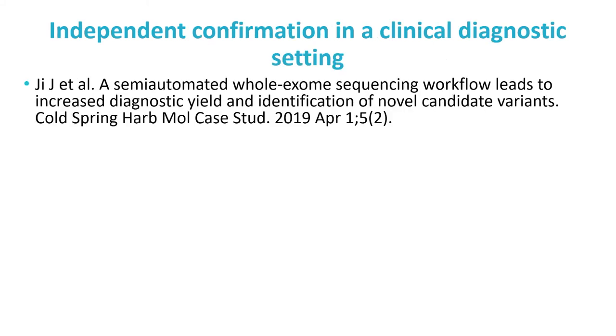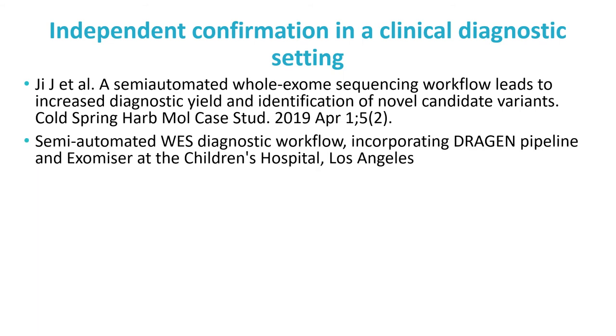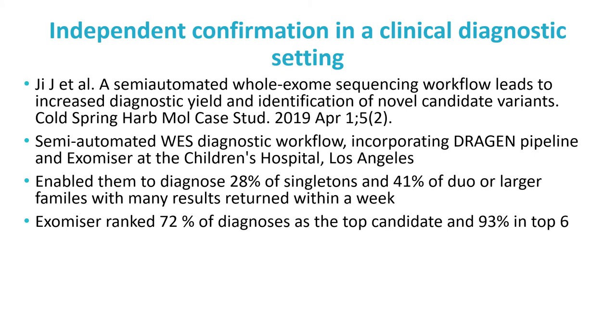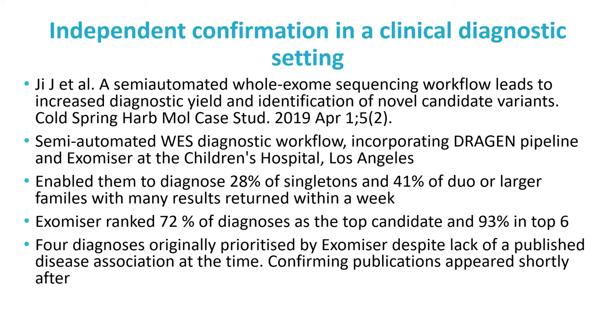One nice example of a group using Exomiser completely independently comes from the Children's Hospital of Los Angeles. In their recent paper, they describe a pipeline that relies on Exomiser for all variant prioritisation. This enabled them to diagnose 28% of singletons and 41% of family cases with a fast turnaround, many results returned within a week. 72% of the diagnoses were ranked as the top Exomiser candidate and 93% in the top six. Satisfyingly, four diagnoses were originally prioritised by Exomiser before any known disease gene association existed, with evidence coming from mouse or protein-protein interaction data, and confirming publications appeared over the next couple of years.